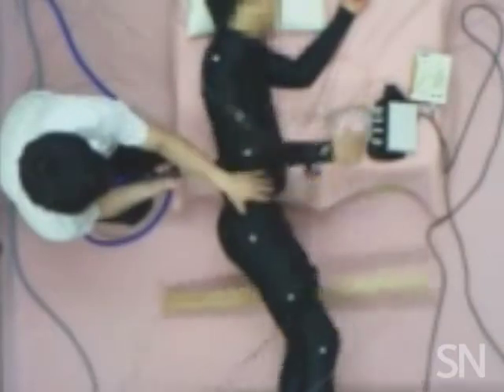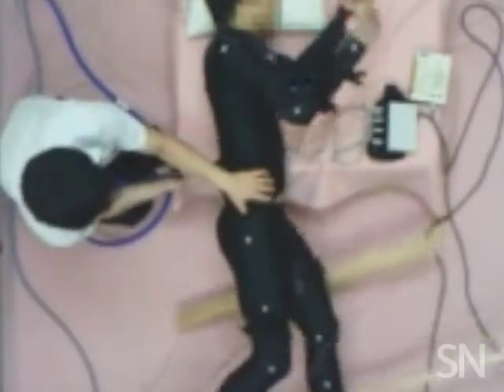Researchers are testing this prosthesis as a way to help paralyzed people regain the ability to walk, using their own motion from their arms or even a finger.